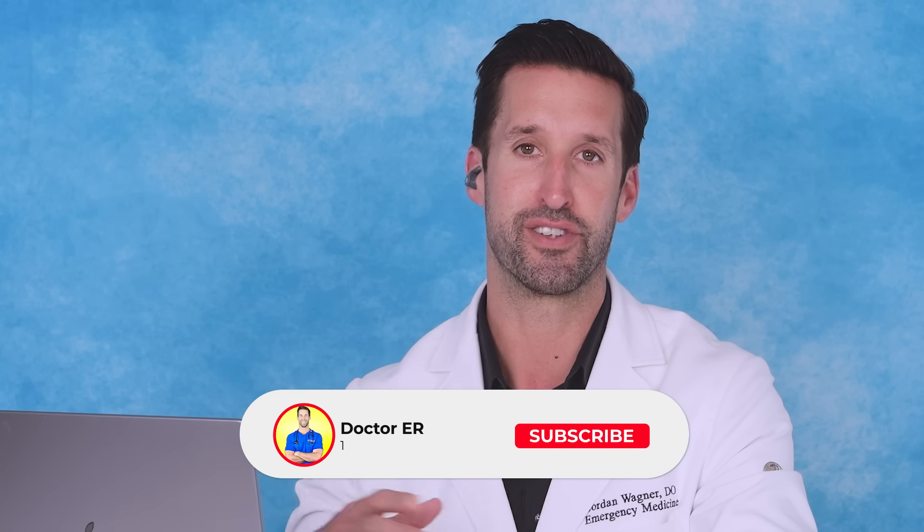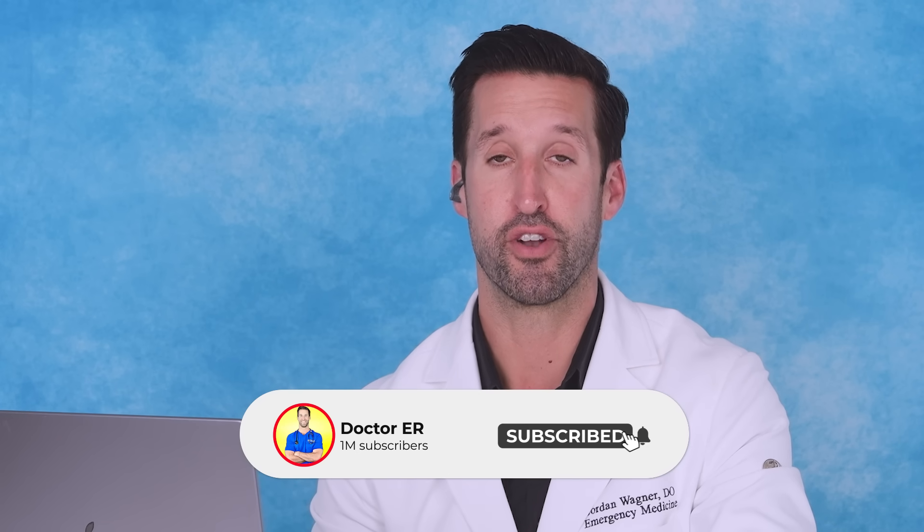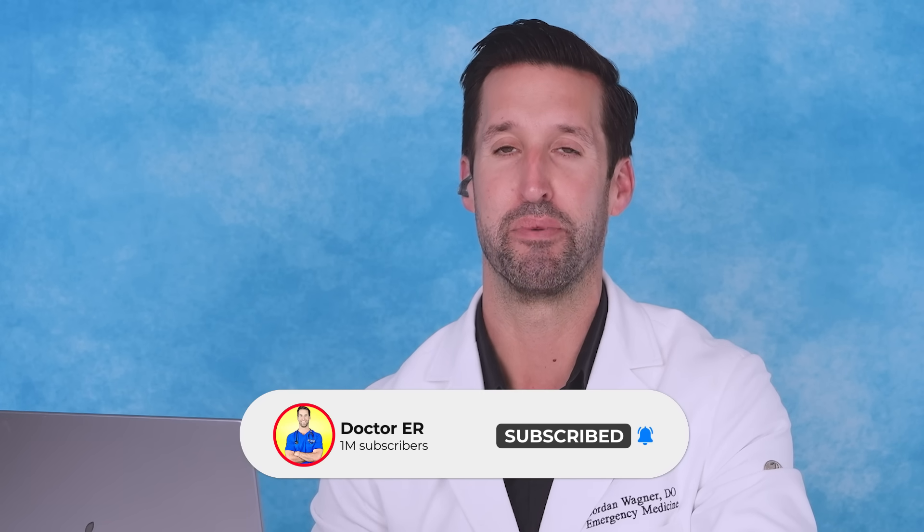It is good to have these ballistic gel injuries because it shows the potential of injuries that could happen. Just be careful out there. If you guys enjoyed this Ballistics React and you want to see more, let me know in the comments. And as always, definitely check out this playlist right here — binge watch it all for me. Subscribe, turn on your bell notifications, and hit that like button. Thank you so much for watching and stay healthy, my friends.